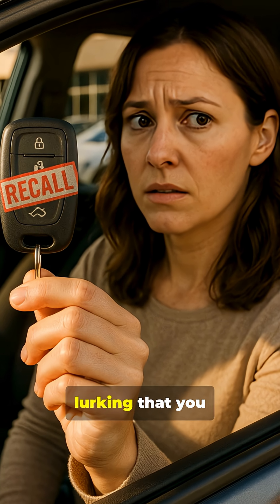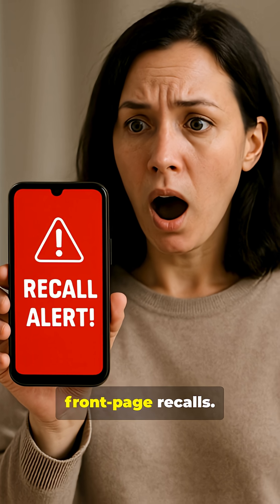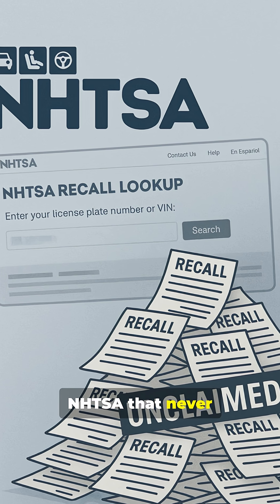What if I told you there's a car recall lurking that you probably don't know about? It could be affecting your vehicle right now. We're not talking about the big front-page recalls — we're talking about the millions of unclaimed recalls, the ones issued by NHTSA that never reach the owners.